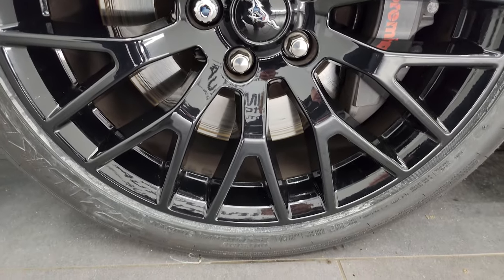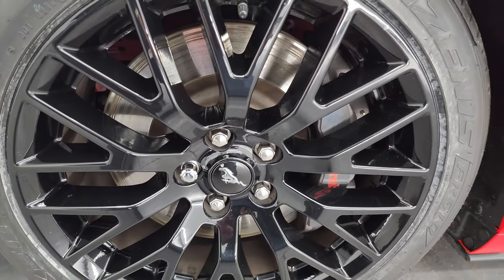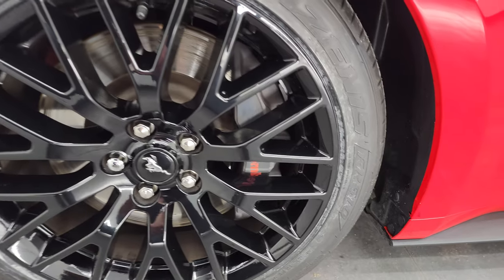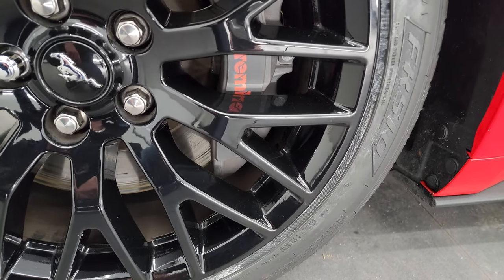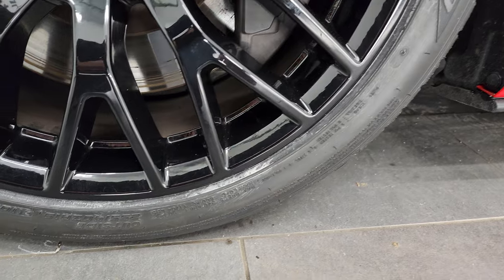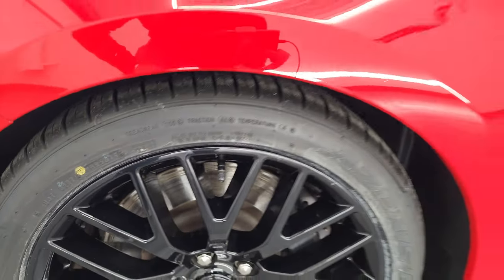This one comes with the 19-inch painted alloy wheels. You can see it does come with the Brembo brakes — that's part of the GT Performance package — and it has brand new Falcon Zenus FK 510 tires. In the front they are 255/40ZR19s, and you can still see they have the little wear knobs on them. They are brand new, put on during our safety inspection.